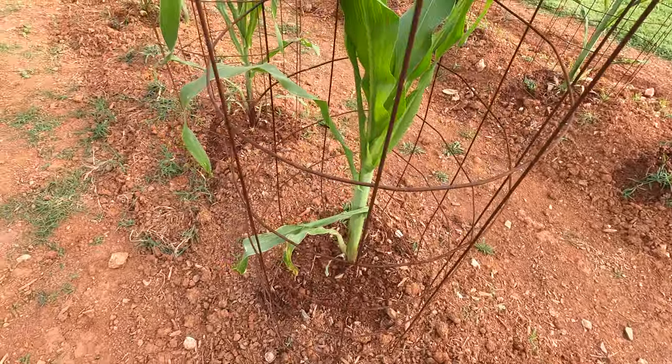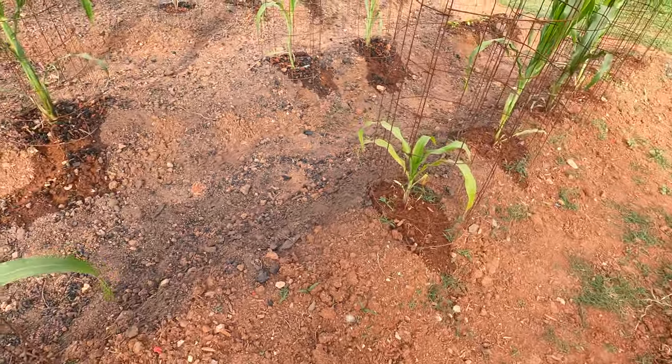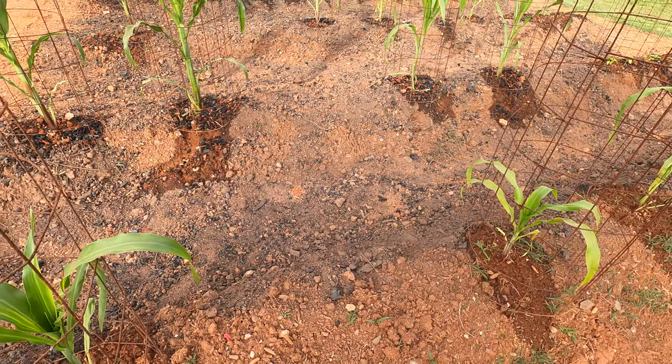I haven't got the charcoal spread over here yet — I've got to do one more burn before I'll get down here.